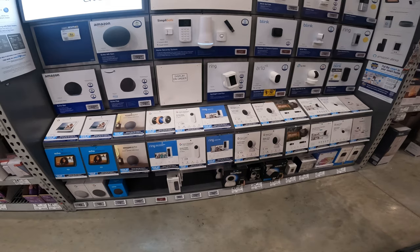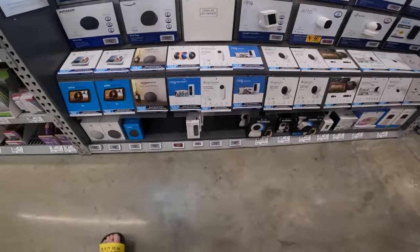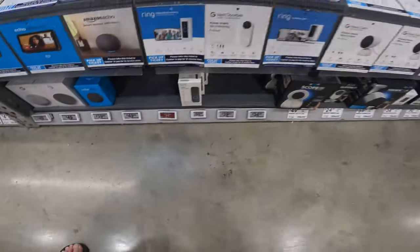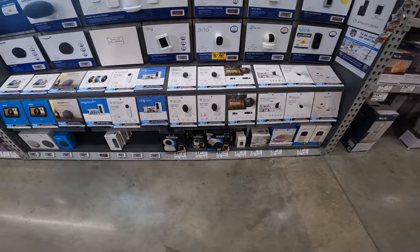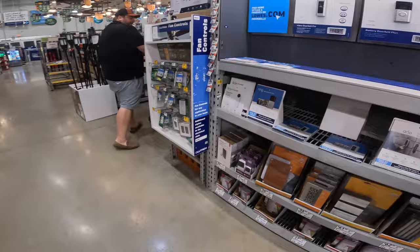They had the bigger speakers on clearance too — just a different speaker. The Fire TV Stick is here. The nice thing is Lowe's has a deal with Amazon, so any deal you find on Amazon cameras and stuff you can get here too.